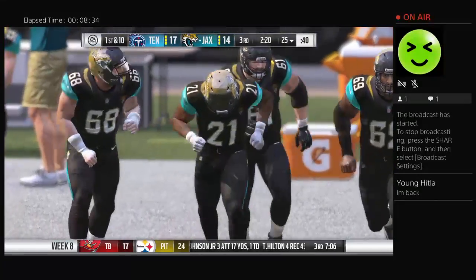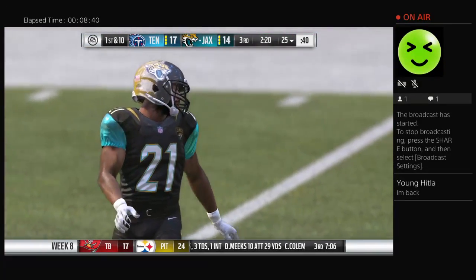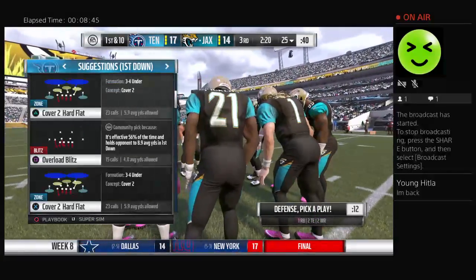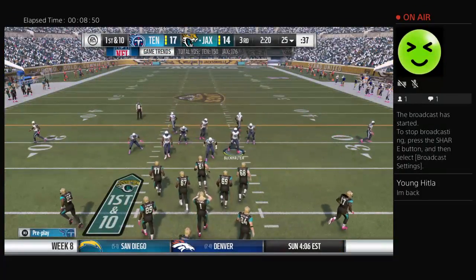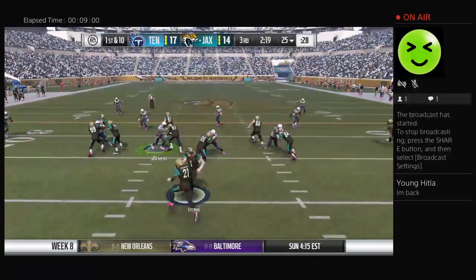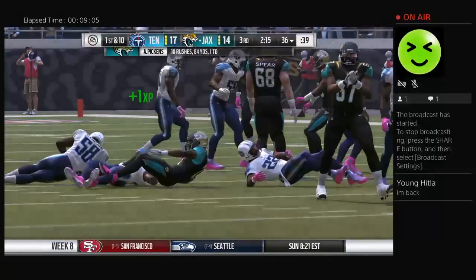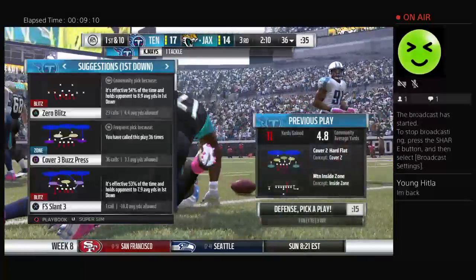Here comes the Jaguars offense as they get set. They're going to need another score. When you're playing catch-up, every possession becomes crucial. Get back out on the field, punch it in the end zone again. They know it's not easy, but they did score the last time — they think they've got a good formula working. Now the defense is saying: we gave up a score last time, what adjustments do we need to make? Is it more pressure? Is it more zone? They're trying to figure that out.